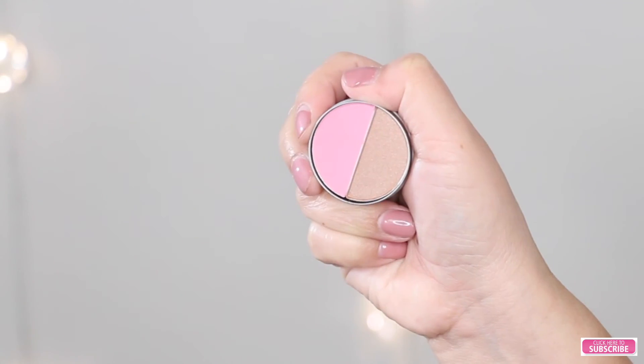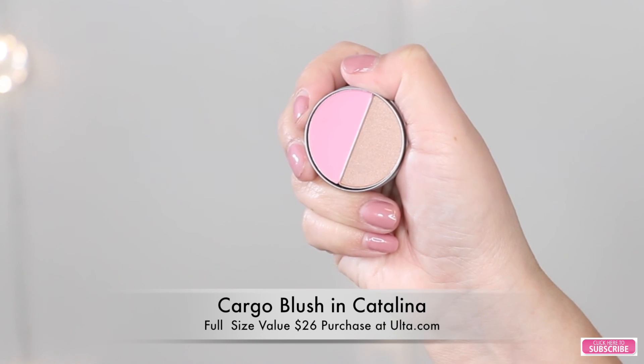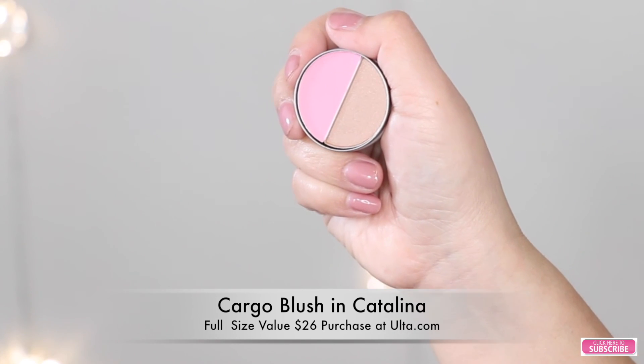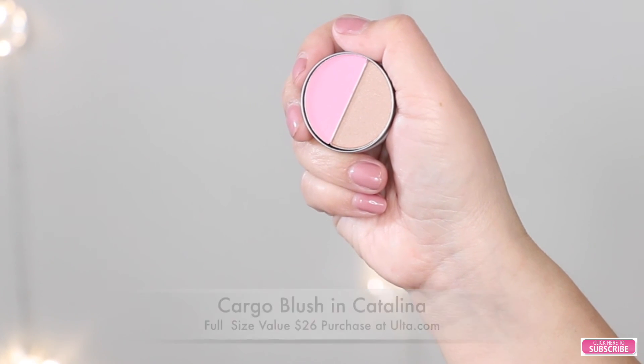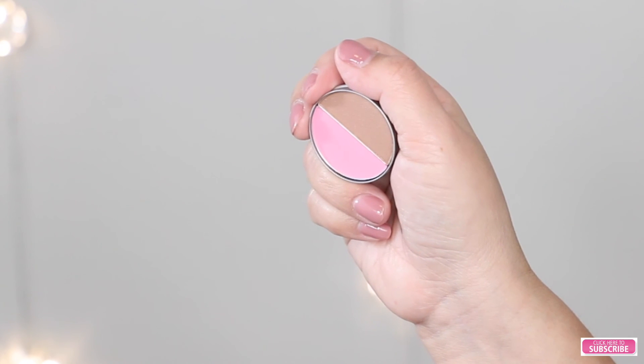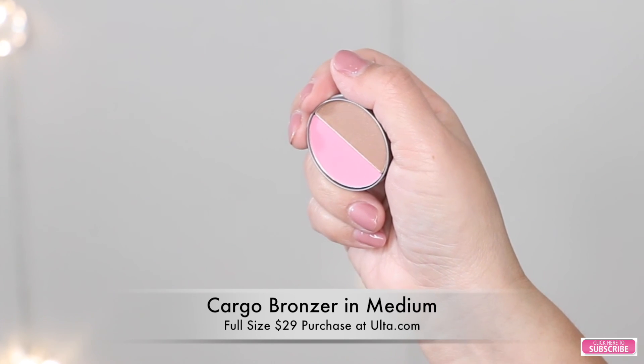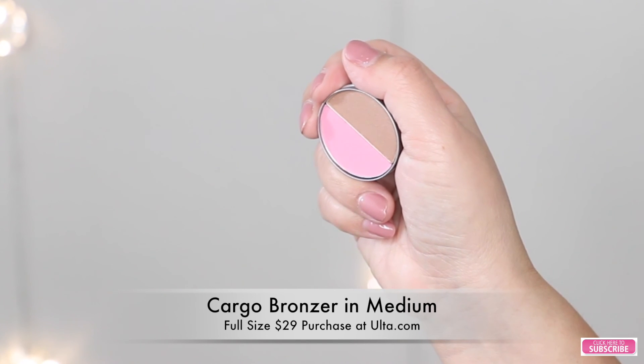And the next thing I see in my box is this product by Cargo. I actually received another product from Cargo in one of my other subscription boxes. I actually do like their packaging. This one has a blush and bronzer duo. The Cargo blush is in the color Catalina — a pearly pinky blush, super soft and silky powder that goes on smoothly with just a touch of shimmer. The full size retails for $26 and you can buy it at Ulta.com. The bronzer in this duo is in the color Medium — a caramel colored powder that blends easily over skin for a streak-free finish. The full size retails for $29 and you can also purchase it at Ulta.com.